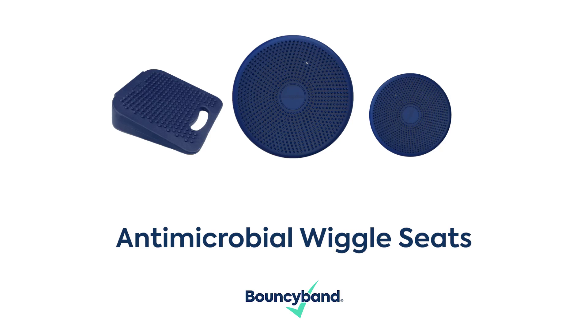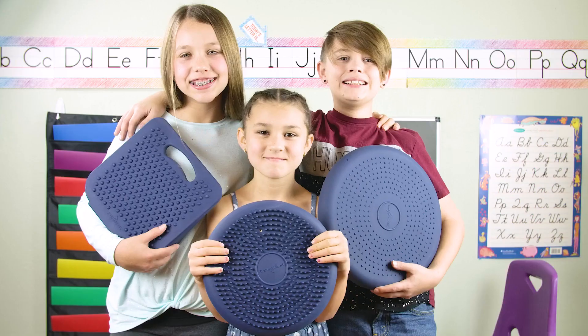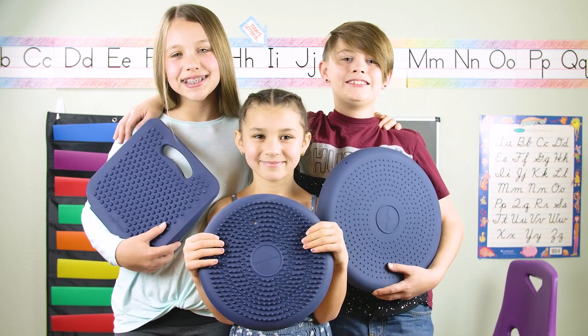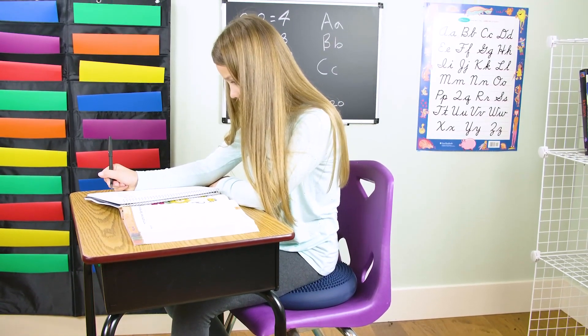Bouncy Band introduces new antimicrobial wiggle seats and wiggle wedge made from a unique material that offers a broad spectrum of protection against germs. Whether kids are working from home or remotely, wherever they are, the antimicrobial wiggle seats and wedge help alleviate stress and anxiety.